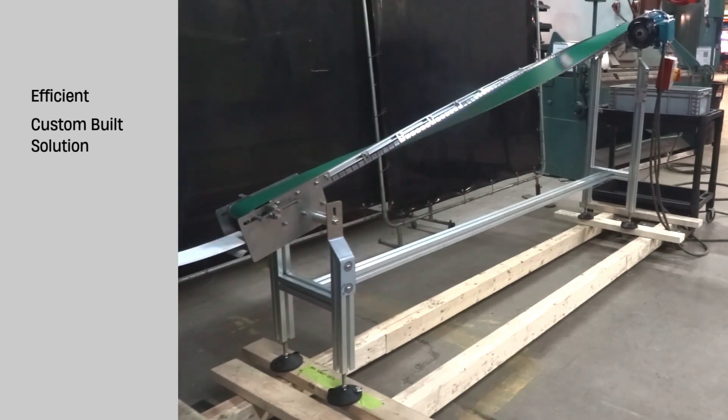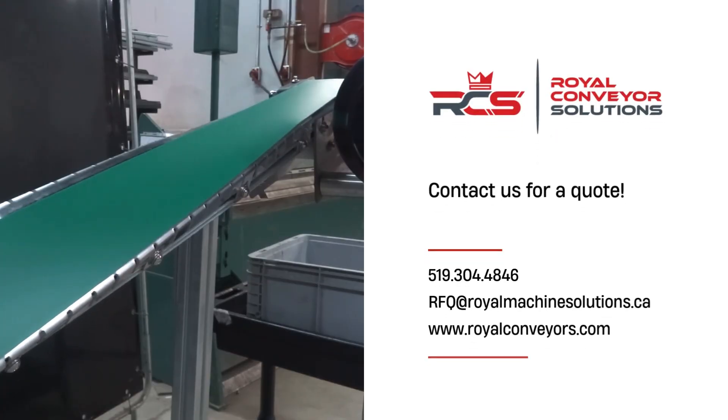This efficient, custom-built solution will keep production flowing smoothly, taking their assembly line to the next level. An innovative twist — literally — that will make a difference to your operations.